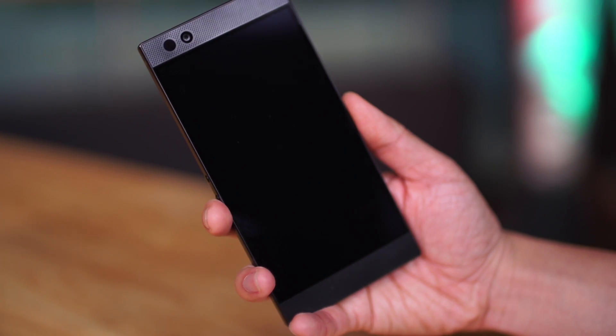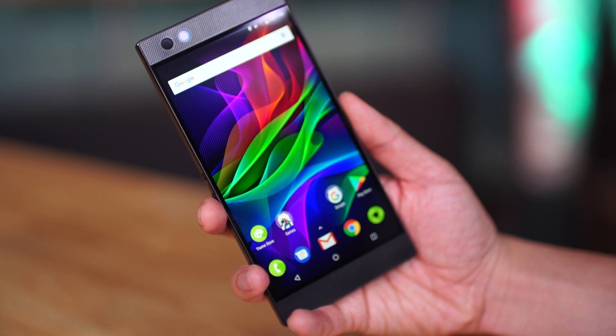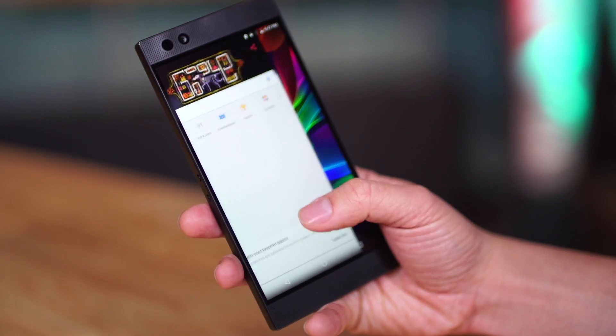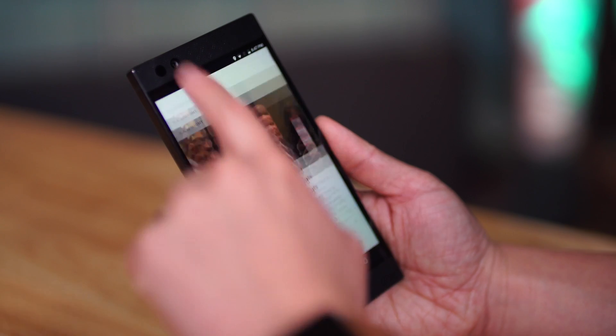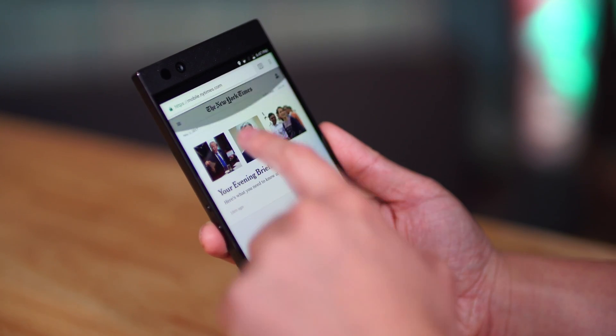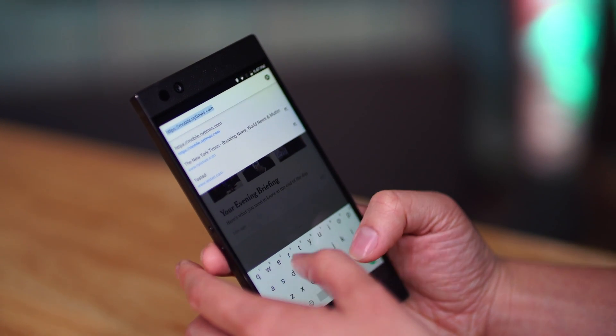It has a 2560 by 1440 screen, and it is an LCD screen, not an OLED. One of the reasons they chose an LCD screen is because this phone runs at 120Hz. That means you can play games at 120 frames per second, and more importantly, the UI, the home screen, web browsing, using Twitter — 120Hz. No pocket mobile device has had that type of screen before, that I know of.